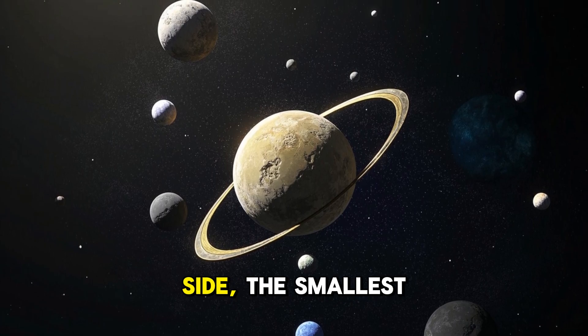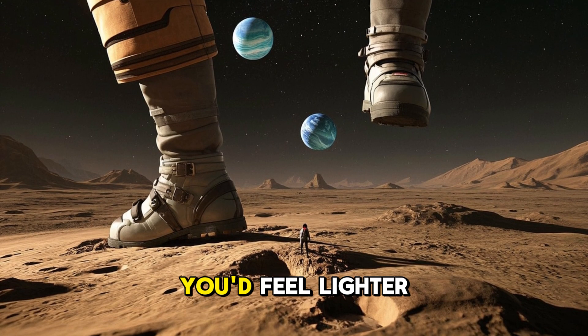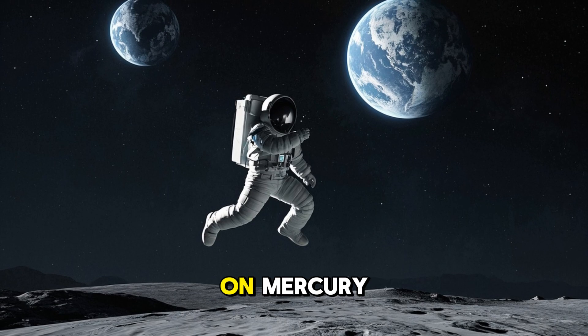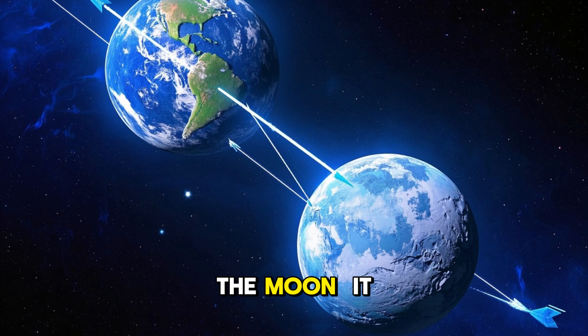On the flip side, the smallest planet, Mercury, has weak gravity. If you were to step on Mercury, you'd feel lighter — about 38% less than Earth's gravity. If you could jump high enough on Mercury, you might just keep on floating away from the planet.